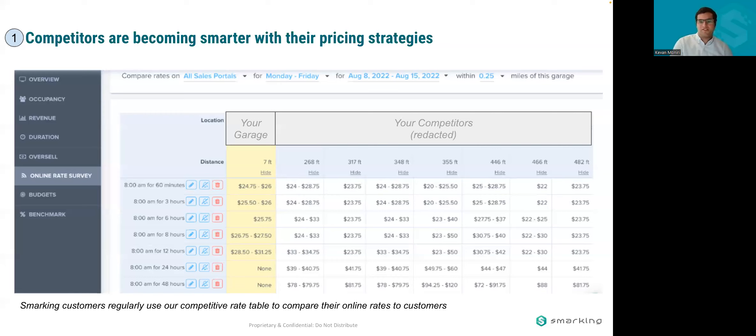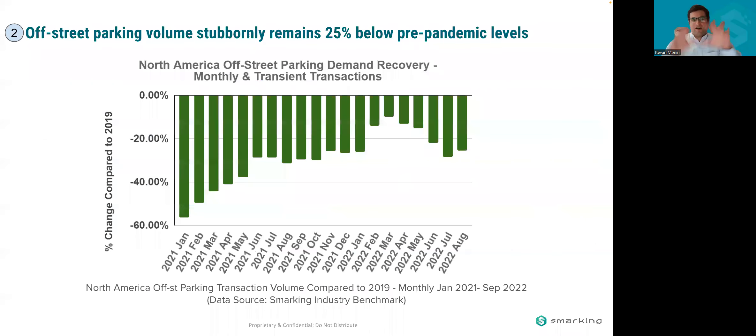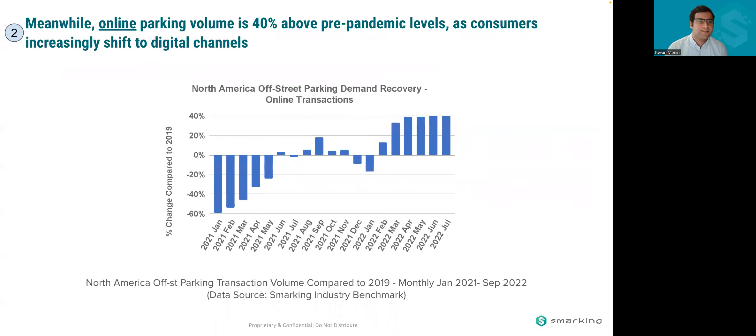Just as competitors have this information, consumers do as well. Over the past few years we've seen a macro shift in how parkers are behaving. Looking at off-street parking volume — Smarking has access to over 2,500 garages, so we can look at North America trends holistically — off-street parking volume remains 25% below pre-pandemic levels as of August, relative to 2019. But when you isolate specific channels, the online channel has come up clearly as a winner in the past few years.